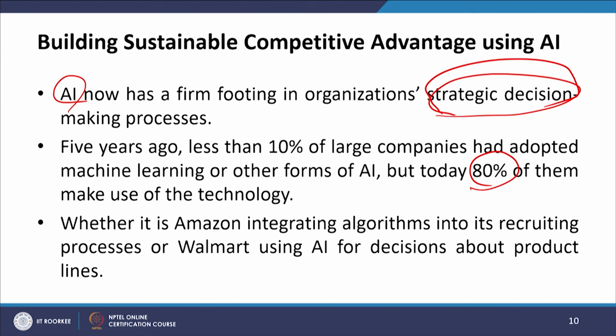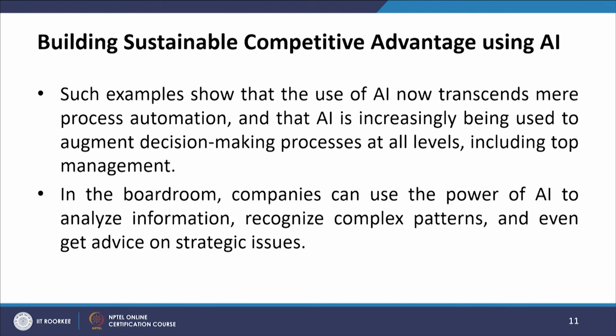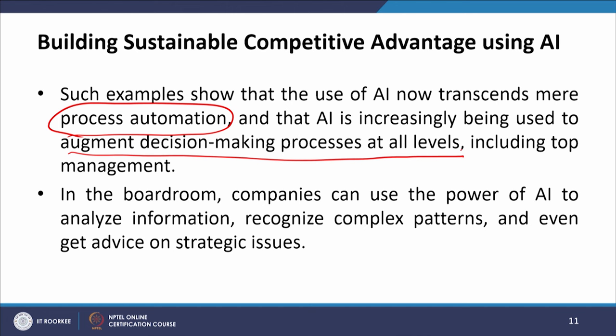Whether it is a major company integrating algorithms into its recruiting processes or Walmart using AI for decisions about product lines, such examples show that the use of AI now transcends mere process automation. AI is increasingly being used to augment decision-making processes at all levels, including top management, middle management, and the lower level.